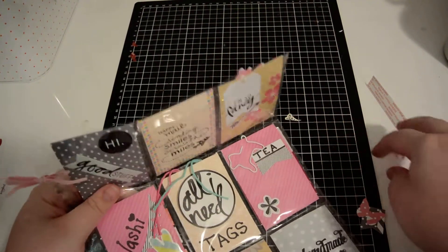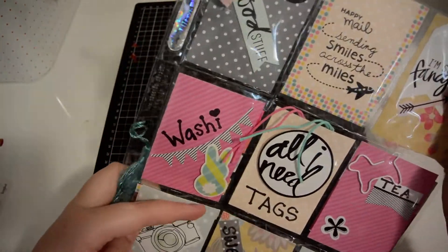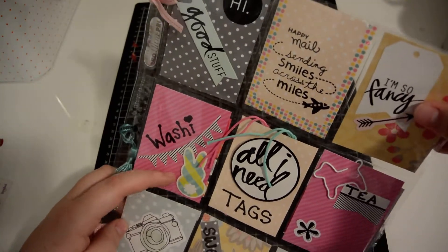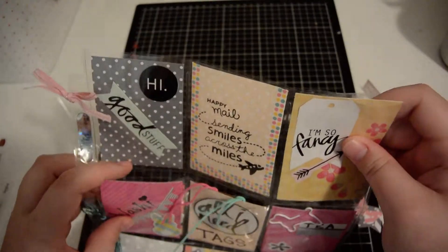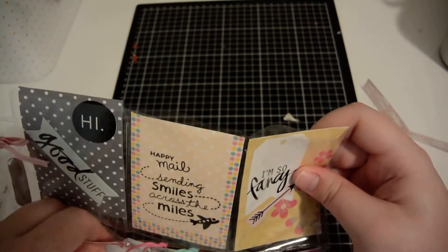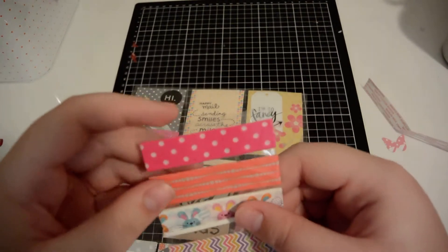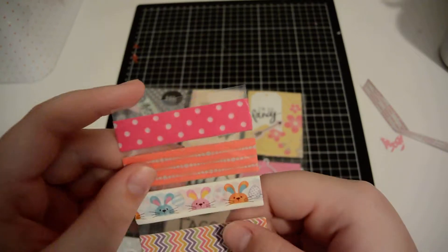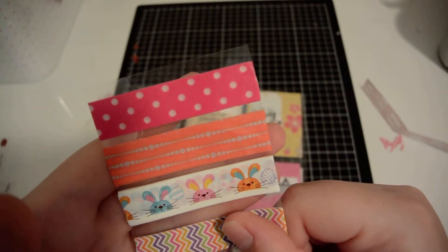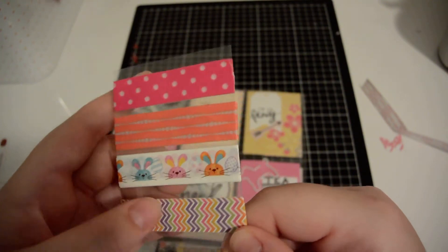The next one down here says 'Washi' — it's got a little banner and a little rabbit with his little tail. And behind it is washi tape obviously. We have pink polka dot, an orange with silver dots, little bunnies, and a rainbow chevron.